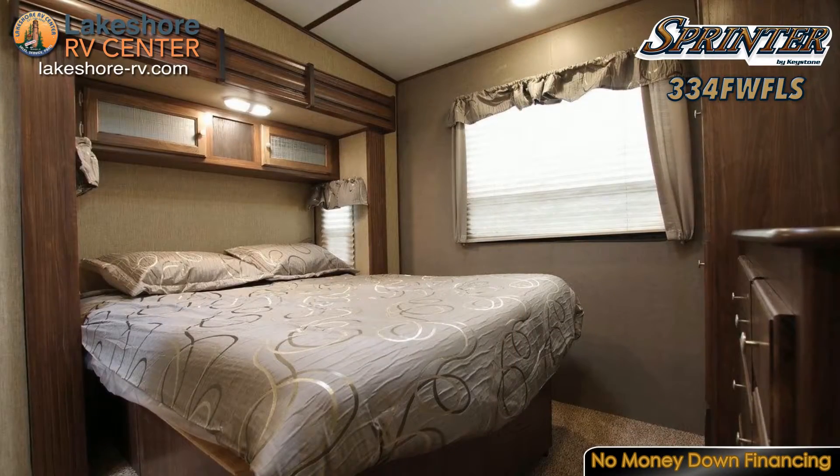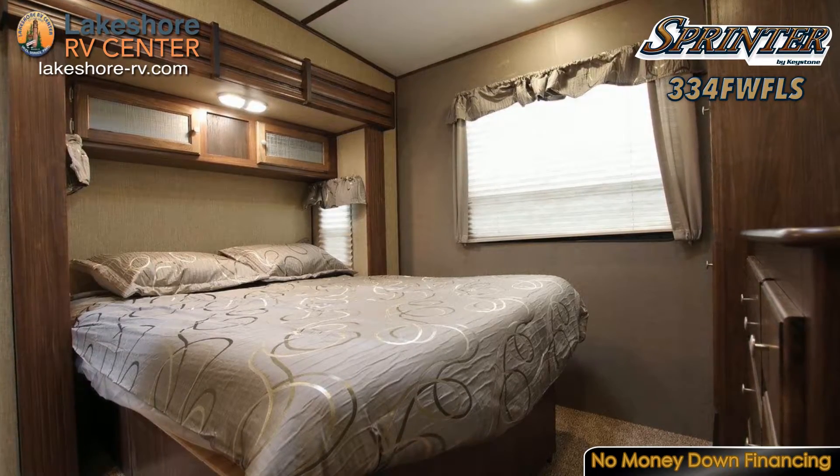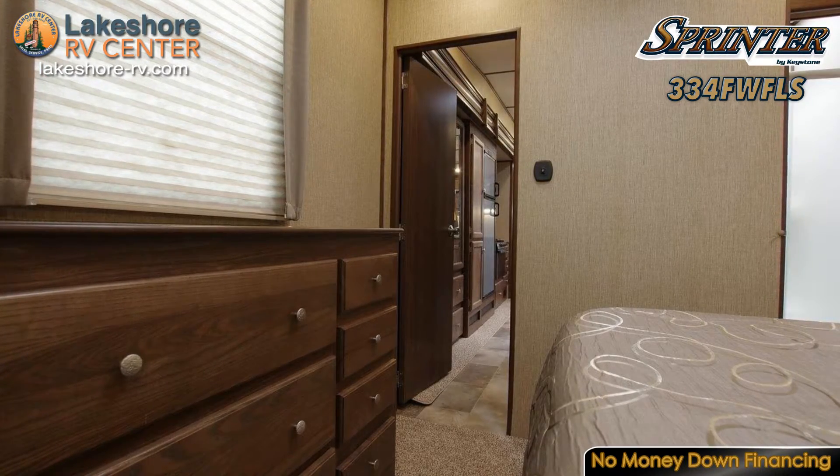The serene master bedroom with a queen size bed will have you rested and ready to go in the morning. No need to leave behind anything with the dresser and under bed storage compartment in the bedroom and the large wardrobe in the hall.